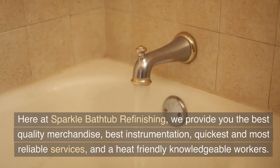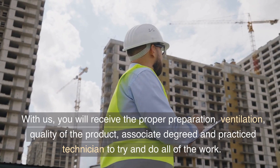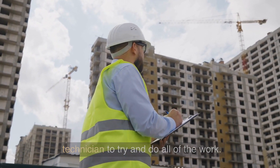Here at Sparkle Bathtub Refinishing, we provide you the best quality merchandise, best instrumentation, quickest and most reliable services, and knowledgeable workers. With us, you will receive the proper preparation, ventilation, quality of the product, and experienced technicians to do all of the work.